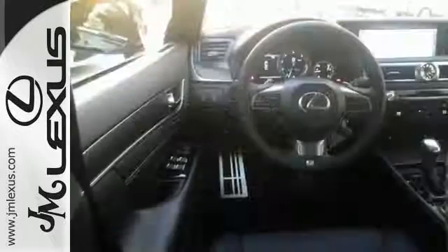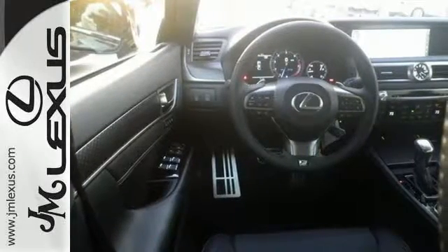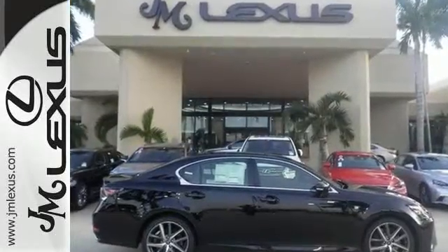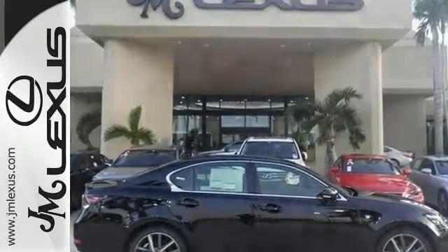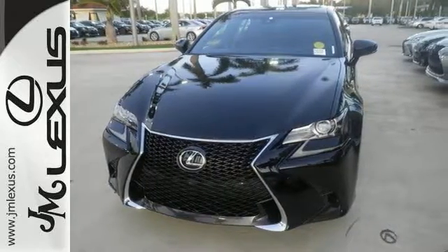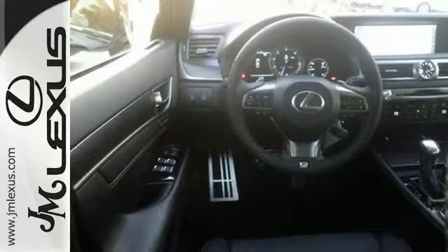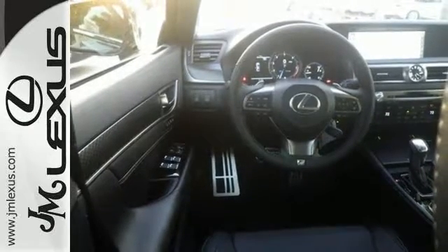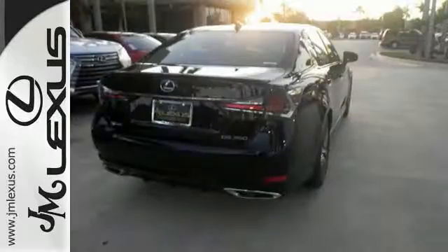It has adaptive cruise control and air conditioning with dual-zone climate control as well as Bluetooth connectivity. It also has the F-Sport package, the F-Sport perforated leather multi-function steering wheel, and the front and rear black brake calipers. This Lexus also has heated leather seats, navigation with voice activation, intuitive parking assist, and a sunroof.